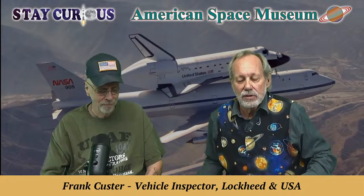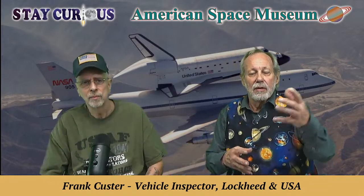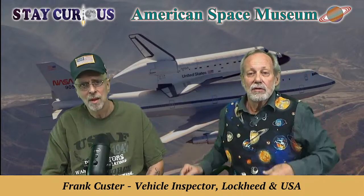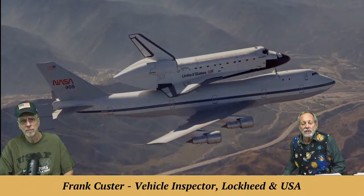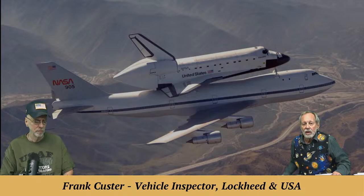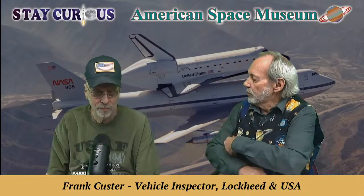You're going to enjoy Frank Custer and the stories he's got to tell. Today we're going to focus on the mate-demate that got this vehicle behind us on our green screen — the shuttle carrier aircraft — to and from Los Angeles and around the country. Frank, enjoy having you here. Tell us a little bit about where you grew up and how you got involved with the shuttle.